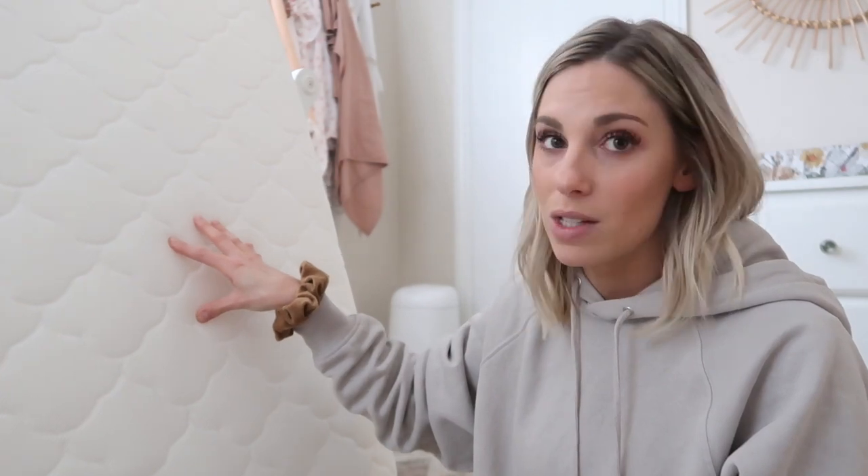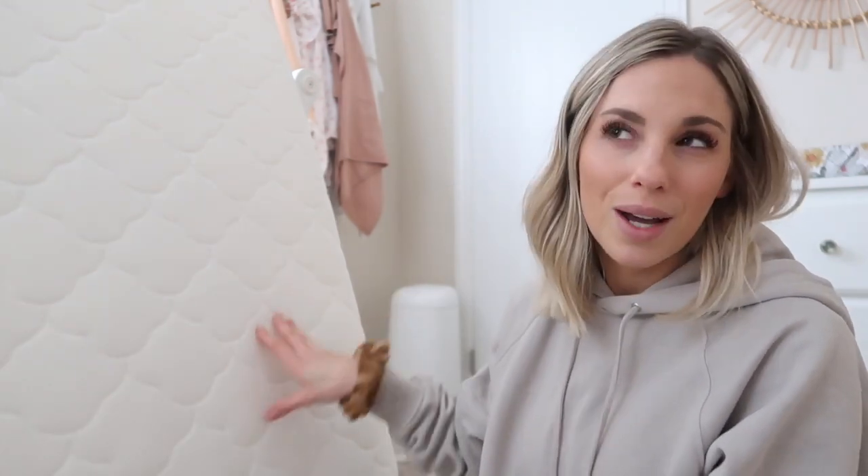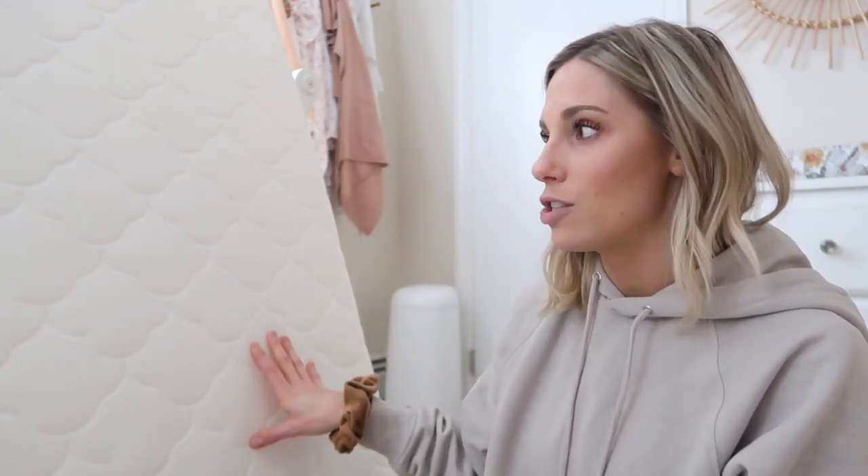I want to thank Newton Baby for sending us this mattress and for wanting to partner on this portion of today's video. I couldn't be happier to be sharing this with you guys. I know it's really hard to be a first-time parent and to be stressed about your baby's sleeping situation. Newton Baby also offers a 100-night trial with free shipping and free return shipping, so you can try it out and make sure it's right for you before spending the money.